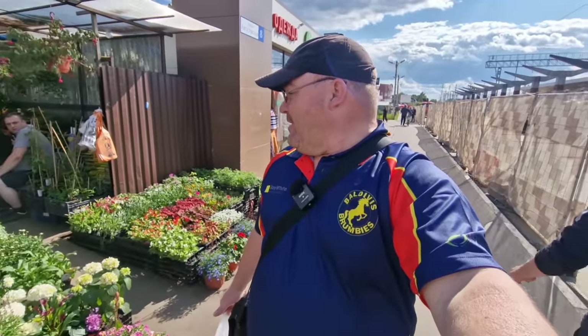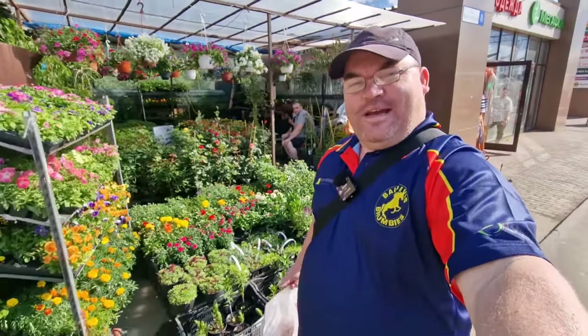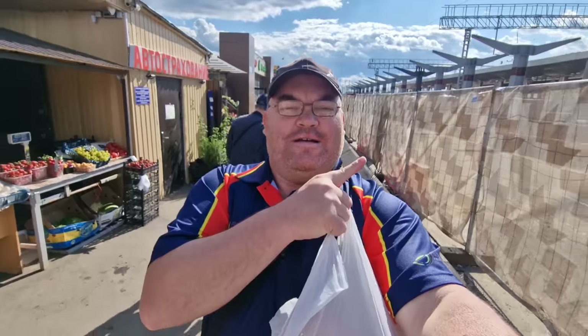I want to thank everybody for watching. If you liked it, give me a thumbs up - if not, thumbs down, that's normal. I haven't covered every supermarket in Russia just yet so there are going to be more videos to come. We're walking past a very nice flower stall right here - now that the sun is out and blue skies it's a great time to plant some flowers in the garden. I'll put another video for you to watch after this one. I'm off on another adventure - bye everybody!